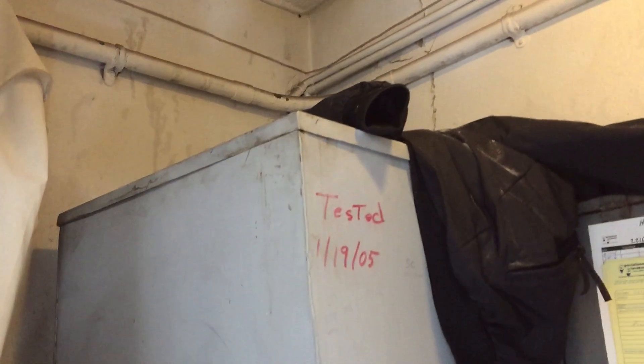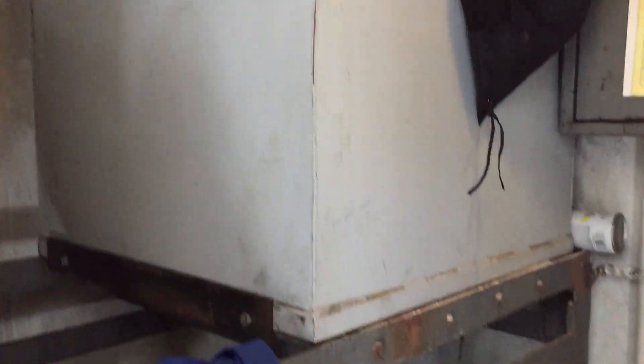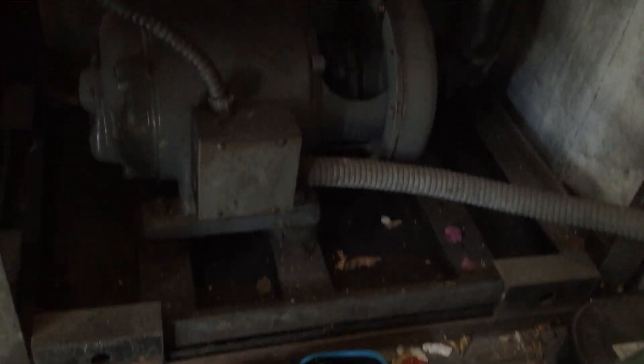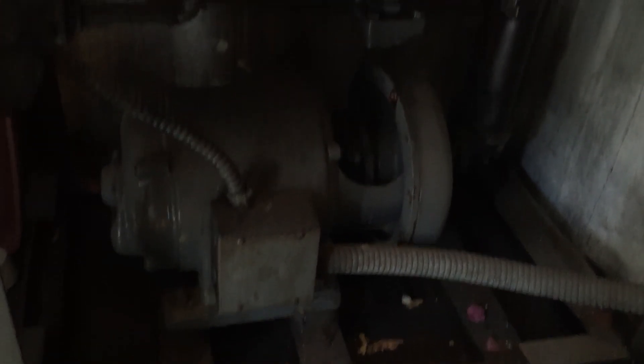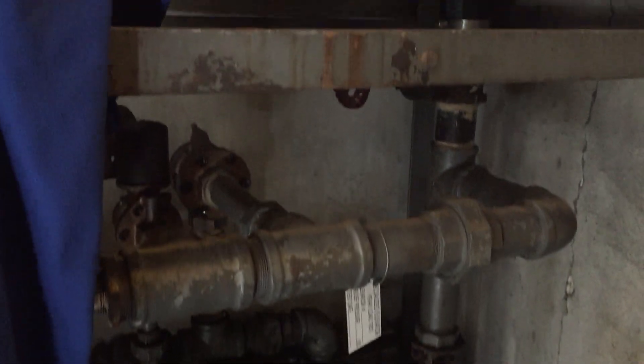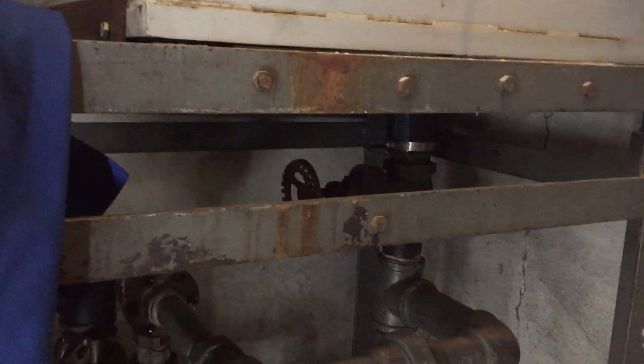I won't touch anything, of course. Very cool. That's the elevator pump unit. Wow. What year was this building built? I have no idea. Early 50s, I think. Nice antique elevator.